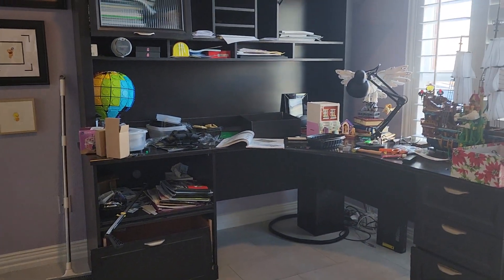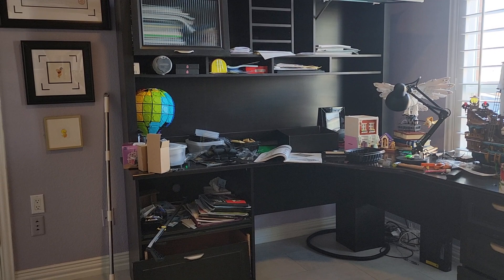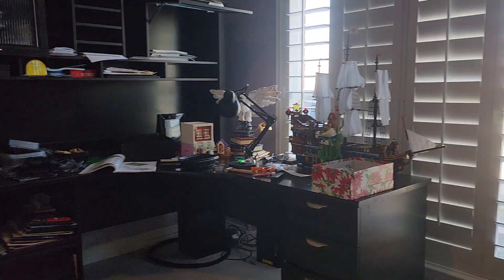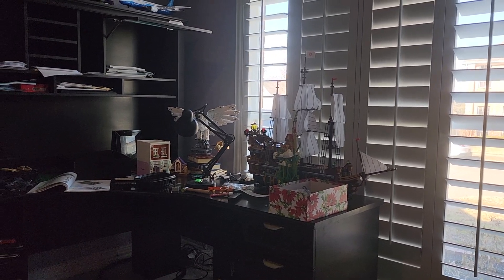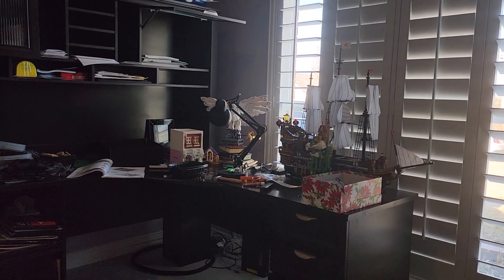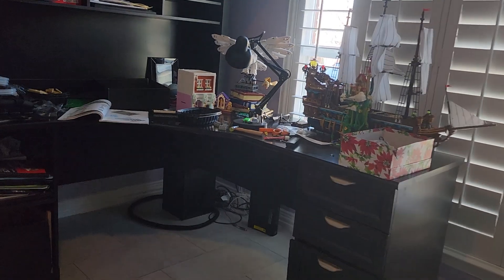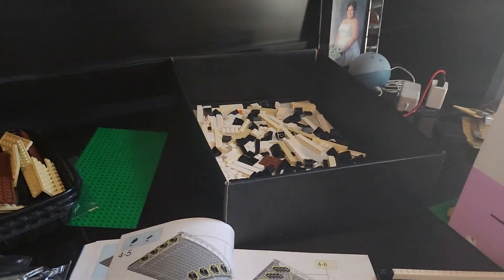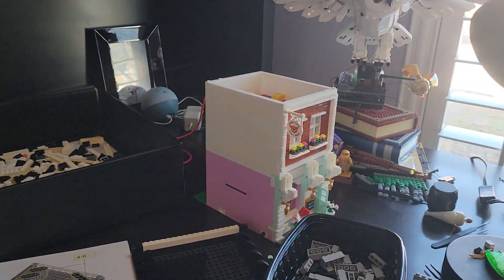This is the desk where I work. Up there the manuals, down there the books for the builds I've done but haven't reviewed yet. This is where the magic happens, where I build. I've got my LED light right there, and this is my sorting box where I open up the bags and put all the bricks in for each step.